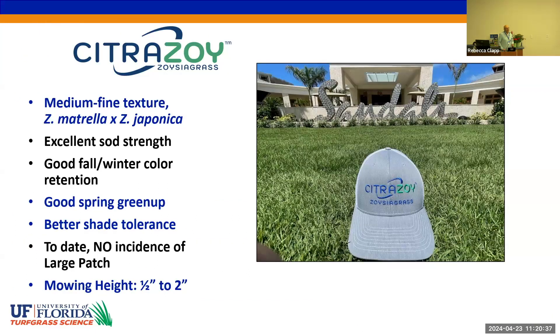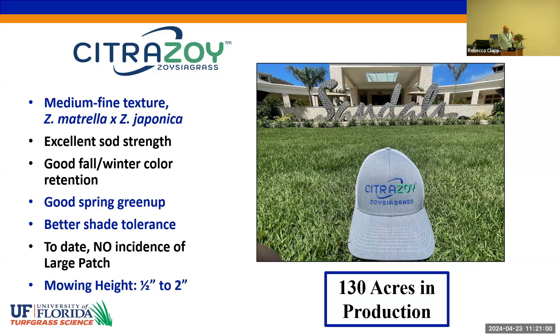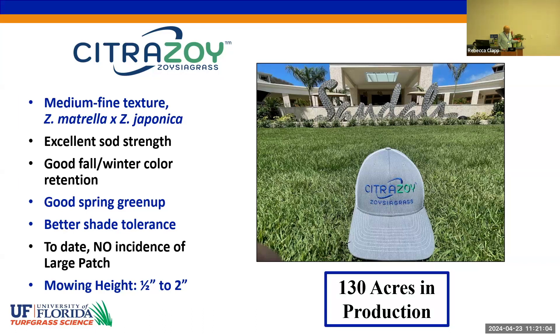Citra Zoe zoysia grass was commercialized in 2022. The high points for it are excellent sod strength, better winter color than other zoysia grasses, and to date no issues with large patch, which is the principal disease in zoysia grass. We're proud to state that Sandler's Resort has announced they will use Citra Zoe in their future projects. We're now up to 130 acres in production and will probably double in the next year.